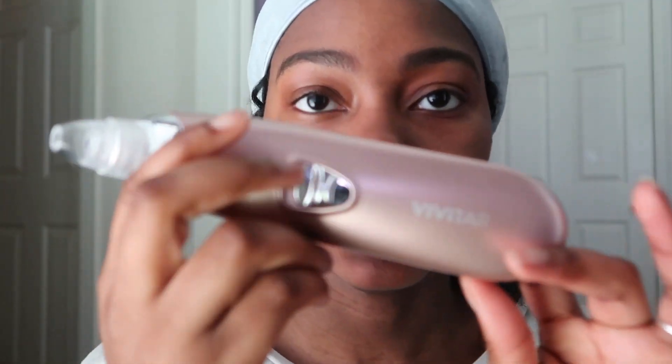What up sis, welcome back to my channel, it's your fave Kiki and I'm back with another video. This video is going to be my skincare routine. I'm not a dermatologist so don't listen to me — I'm not a professional — but this is what I do to my skin.